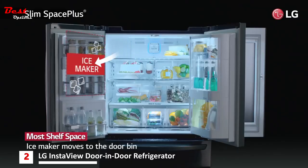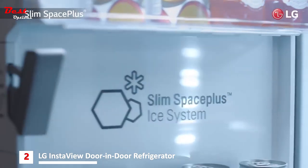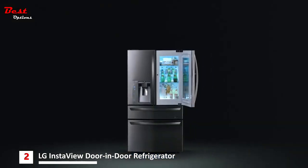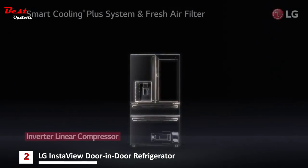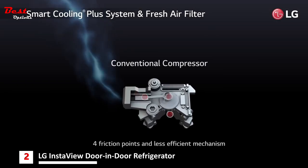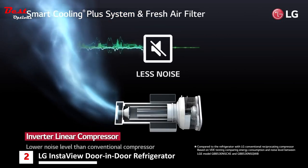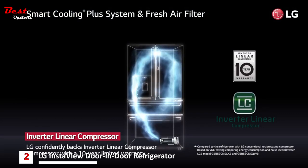The slim space plus ice system provides more shelf space and allows even more space for door bins. LG's innovative inverter linear compressor is simple but very effective. The single friction point compressor has improved durability with fewer friction points, helping you save energy consumption while minimizing noise. LG confidently backs the motor with a 10-year limited warranty.